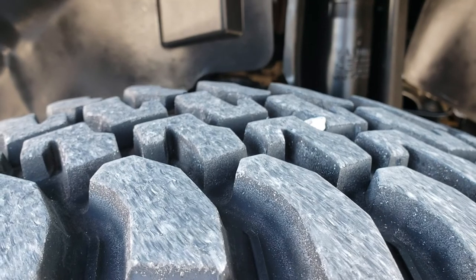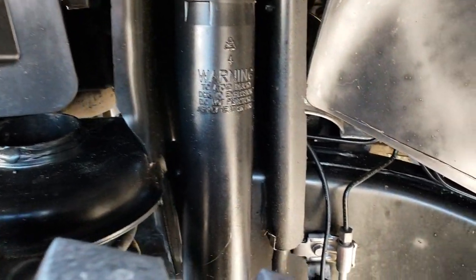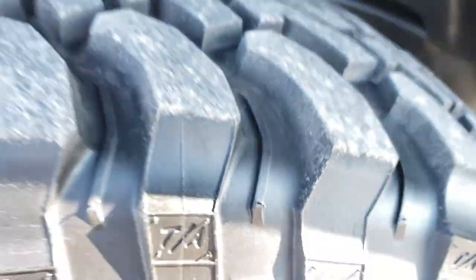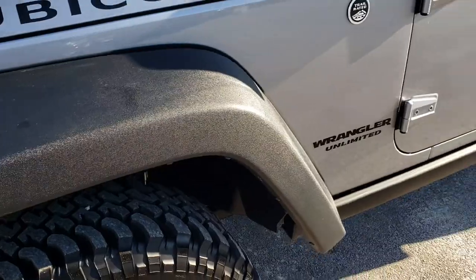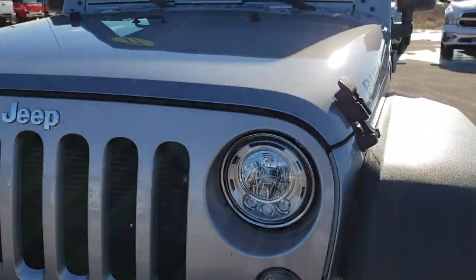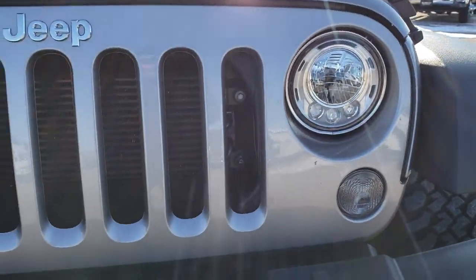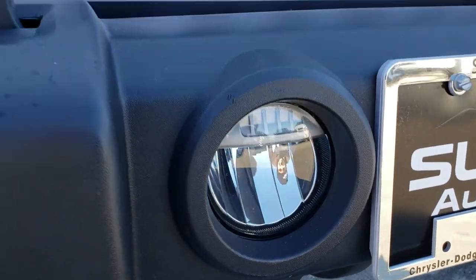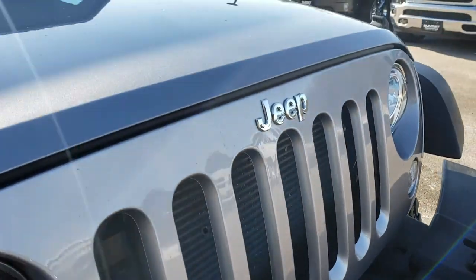These tires probably have 75–80% of the tread left on them. You can see just how clean the frame and underbody is. It has those special off-road shocks, being the Rubicon package. This one does have the LED lighting group, so you get the LED running lights and headlamps, as well as LED fog lamps.